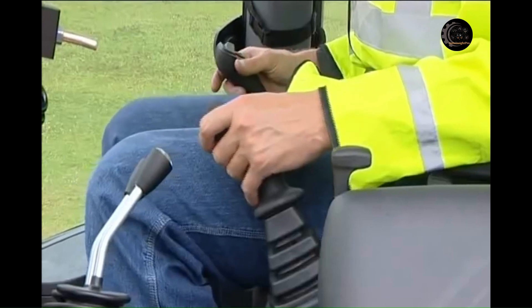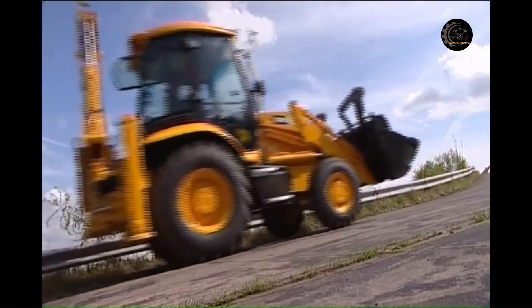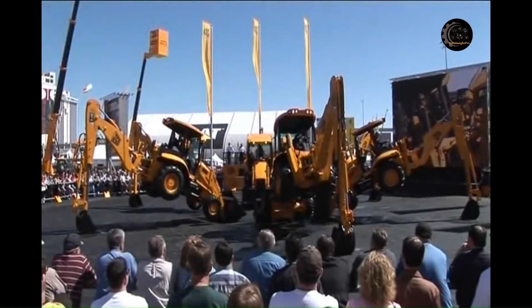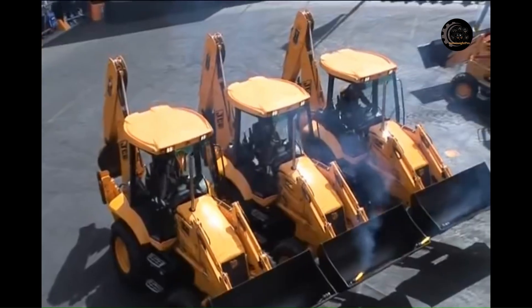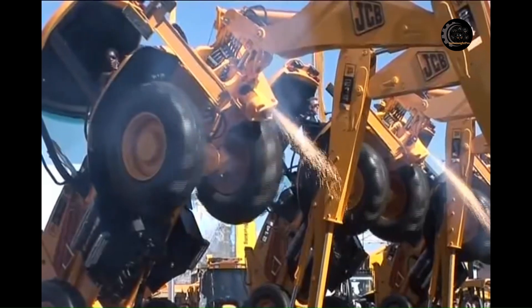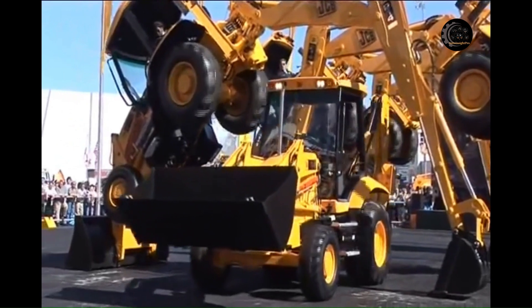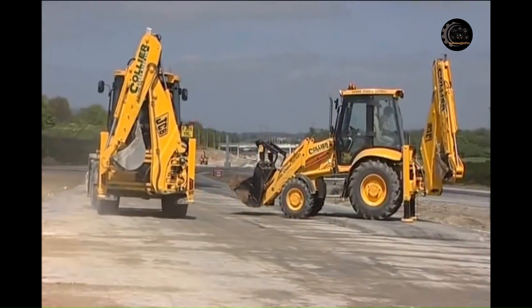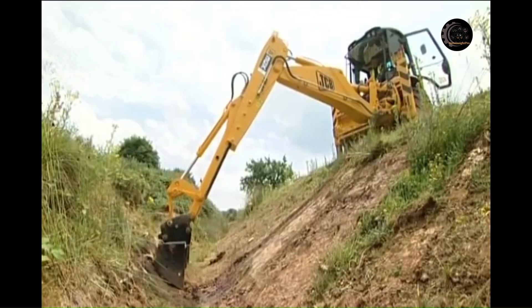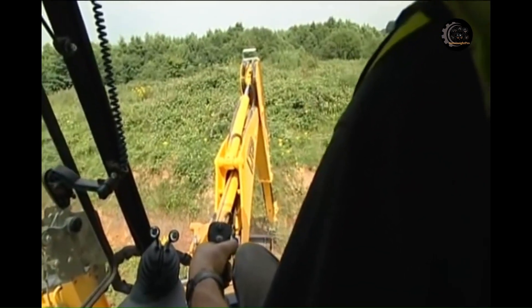From its humble beginnings as the Mark 1 excavator or major loader, the JCB backhoe loader evolved into the world's leading machine. With innovation always present during its long history, it has given birth to many industry firsts. Today, JCB is the leading manufacturer of backhoe loaders with factories on four continents. More than one out of every four backhoe loaders sold in the world is a JCB. JCB's total commitment to its products and customers has helped the company grow into the world's largest privately owned manufacturer of earthmoving and materials handling equipment.